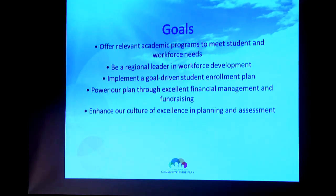We want to power our plan through excellent financial management and fundraising. We need to make sure we take care of the business side of the house and are very active in fundraising. And last but not least, we want to enhance our culture of excellence in planning and assessment. The Southern Association of Colleges and Schools demands that we do that, and they've identified that as an area where we needed to improve. The report that we just sent in last week — I'm staking my reputation on it, and so is everybody else that worked on this — I think we knocked it out of the park.